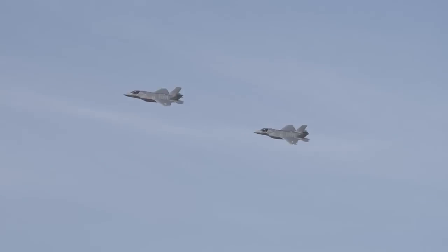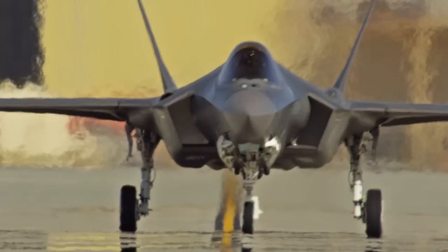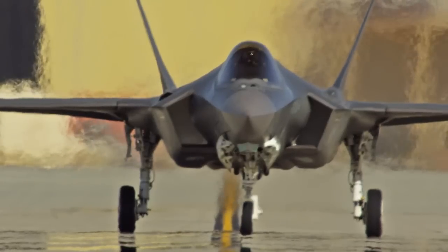I think as far as the F-35 taking over multiple roles and putting it in one platform, it's going to be pretty cool. I assume it's going to be pretty awesome when it does come out.